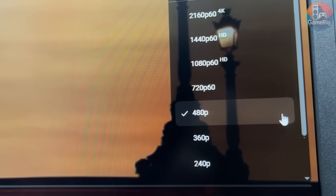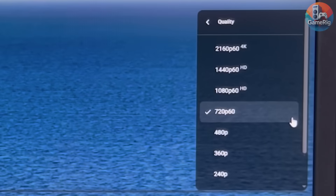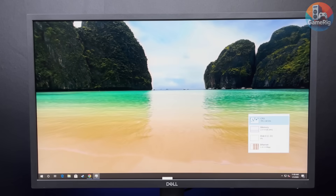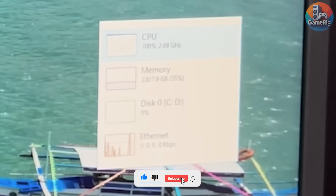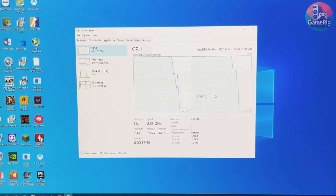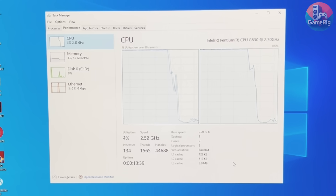At 480p video, it's totally fine — smooth playback, no issues at all. 720p still works, but CPU usage is already flirting with 90%. One extra tab and things get awkward. Then comes 1080p: CPU hits 100% instantly, stutters show up, frames drop, and the illusion falls apart. It can do the basics, but the moment you ask for more, this $1 CPU reminds you exactly why it only cost $1.